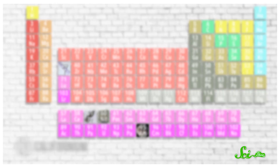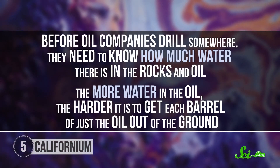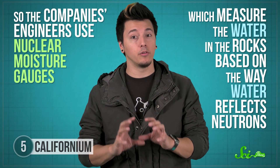Californium is another radioactive element not found naturally on Earth. It decays by sending out lots of neutrons, which can kickstart chain reactions used in nuclear power plants. It's also used before oil extraction — before drilling, companies need to know how much water is in the rocks, since more water makes extracting oil harder. Engineers use nuclear moisture gauges containing a small sample of californium that sends neutrons into surrounding rocks. The gauge analyzes what bounces back to calculate water content and rock density — all with an element no human had seen before 1950.